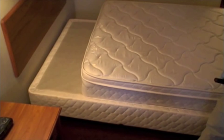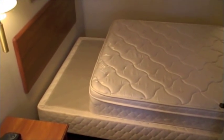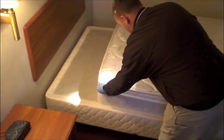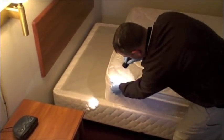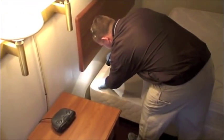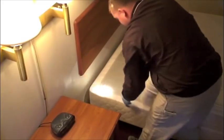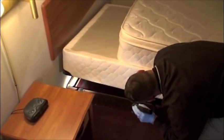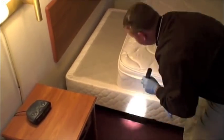Once they've finished feeding, they immediately crawl off to hide, reproduce, and molt. They prefer to hide close to where people sleep, like seams in a mattress, in the box springs, bed framing, and around headboards.